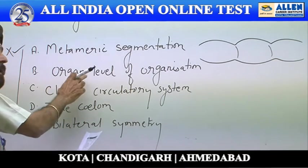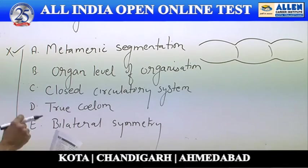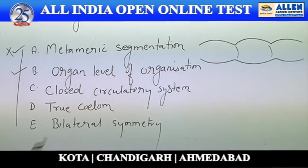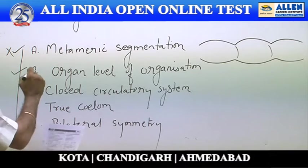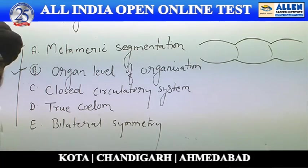The second trend is organ level of organization. Yes, for the first time in evolution, organs appeared from Platyhelminthes, because up to the phylum Coelenterata it is confined to only tissue level. So organ level organization is applicable as far as phylum Platyhelminthes is concerned.